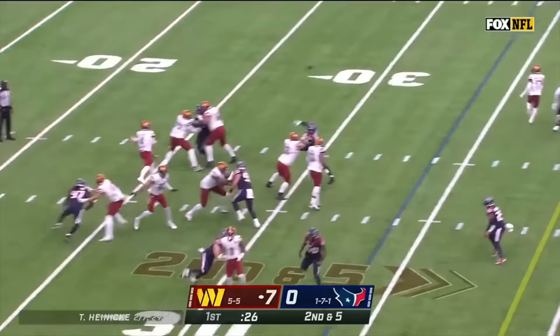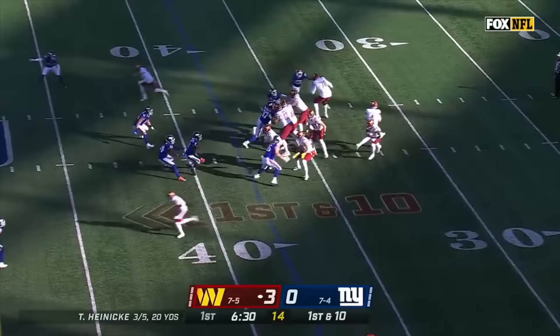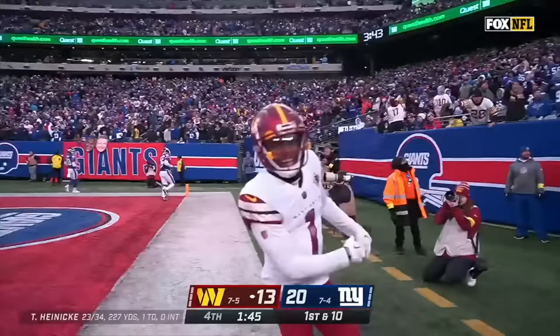Heineke to the sideline, pass caught, 24 yards. Fake to him — Heineke well protected and right on target. It is Jahan — the run game is taking off. Heineke throws. He won both of the starts against the Giants last season. Heineke sets, throws, it is caught. That was the longest play of the day for the Washington offense. And now Heineke over the middle — it's Dotson! Dotson spins — whoa — to the end zone! Touchdown!